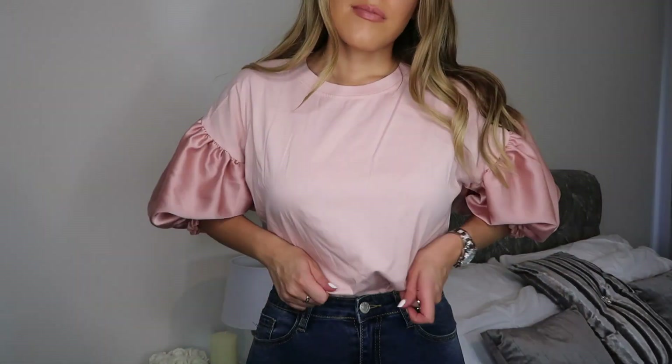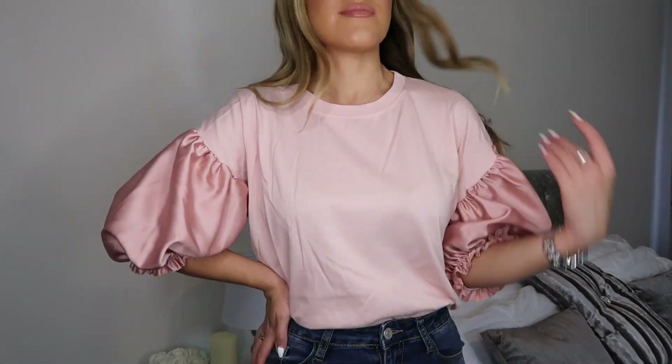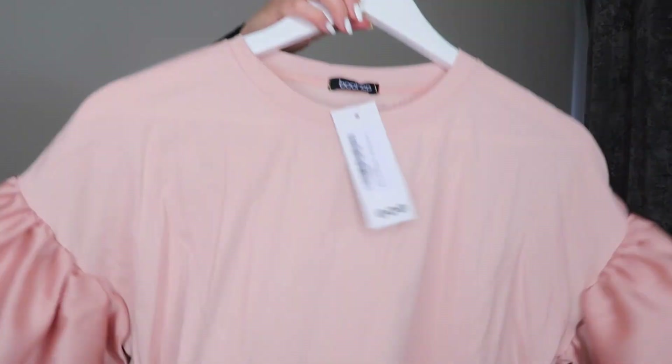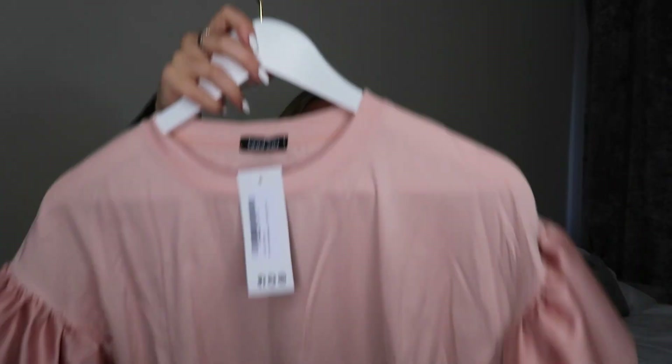Next up, I actually thought this was a bodysuit but it's just a really cute silky puff sleeve top. I got this one in a size 8 and it's actually quite an oversized 8, so I'm glad I didn't go for the 10. I just think the whole puff sleeve detail is really cute, and this with a pair of high-waisted denim jeans tucked in would be really pretty. They've also got this in white and black but I felt the peachy pink was more of a girly spring color.